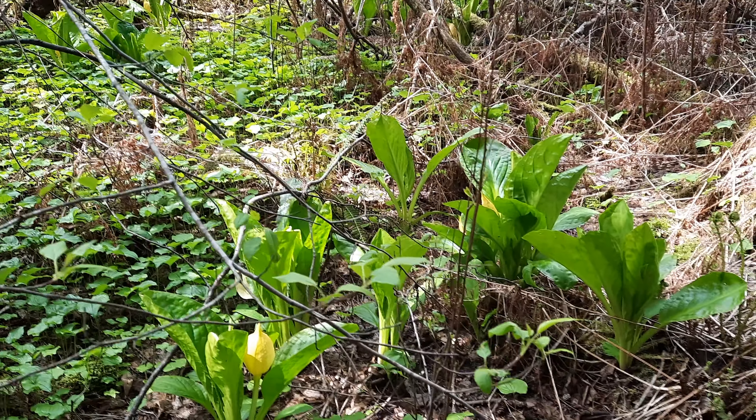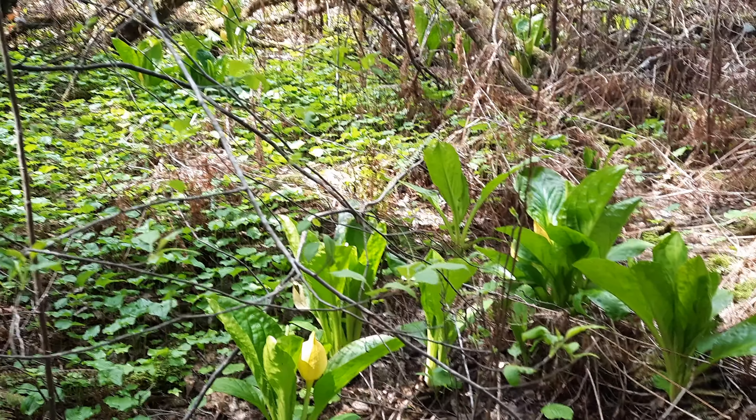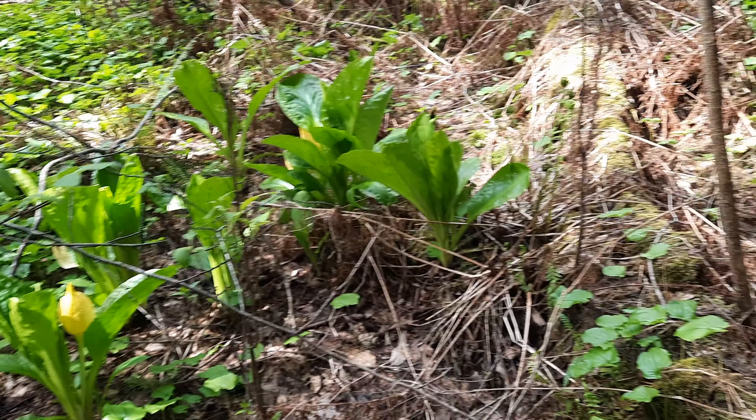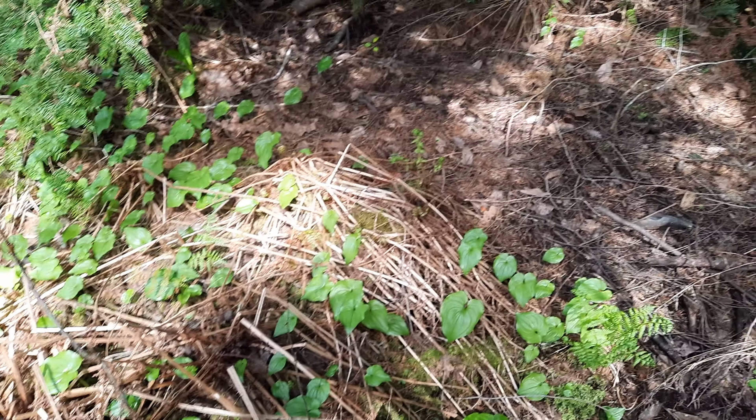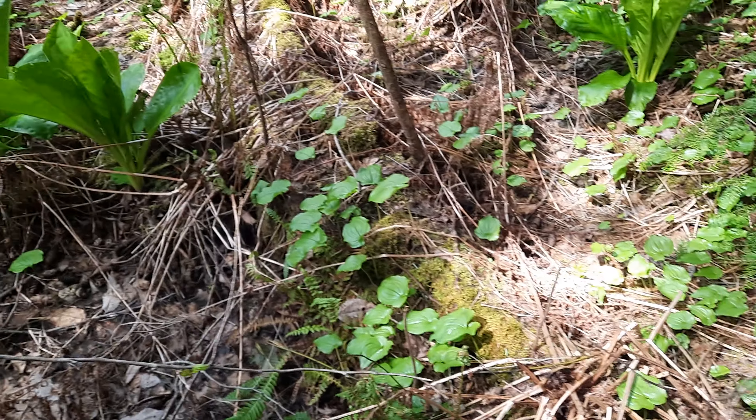Today is April 26th, 2023, and I'm just out in the woods. I love a lot of our native plants that we have here in the Pacific Northwest, so I just found this really cool spot and I wanted to share.